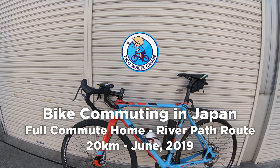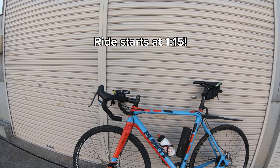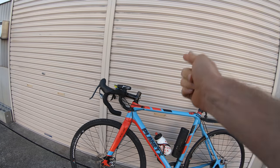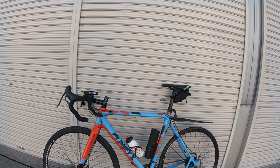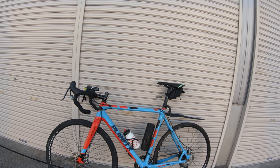Welcome to another bike commuting vlog here in Japan. I wanted to make this video last week - my full commute ride back home. For those of you who watched that video, you know I flatted not once but twice. So today we're back where we started, we're going to be redoing that video. We've got nice weather today and hopefully I'm not going to flat, although I did just say the curse word before we started.